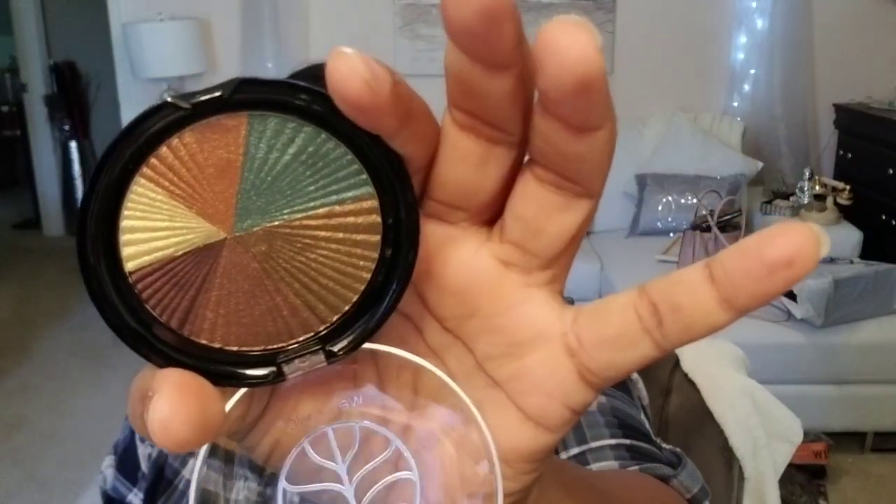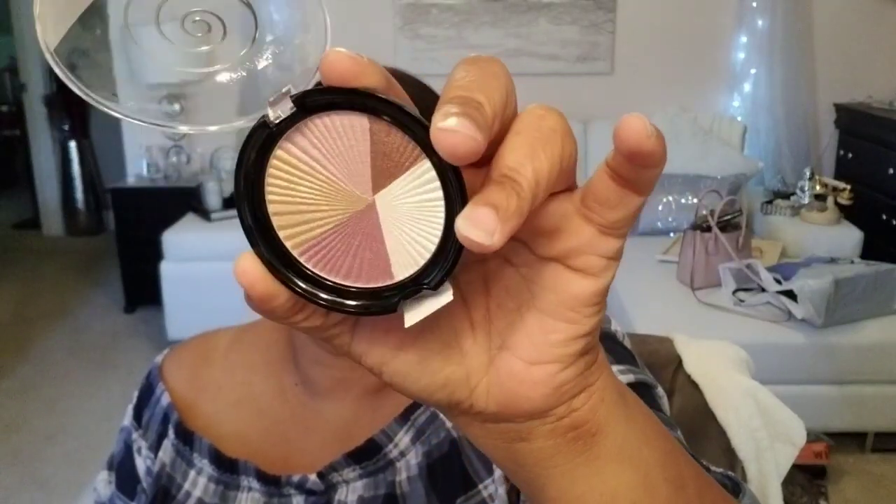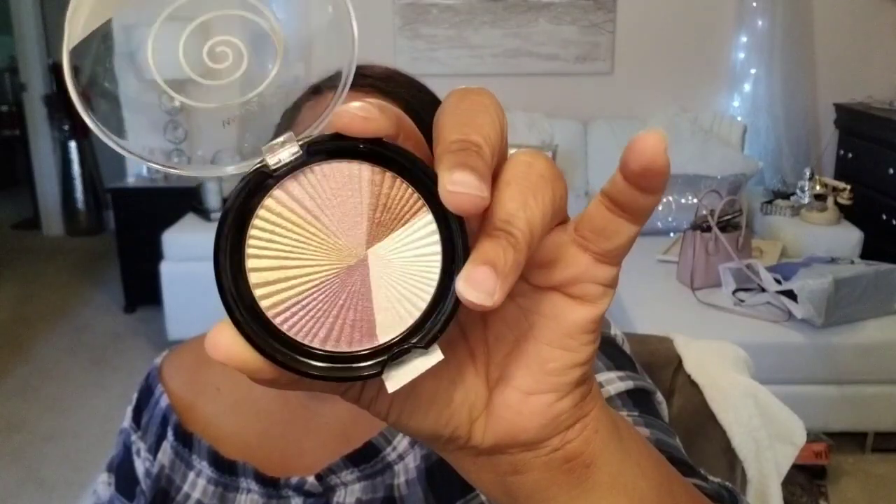Now we're going to look at Earth. I won't swatch this one but I'll show it to you so we won't be here all day. Getting it open — oh, this is beautiful! Oh my god, that is so stunning. Cannot wait to play in these. Next is Air — I can hear my stomach growling, I'm starving, but I've got to get this done. Getting Air open — this is Air, and it's pretty again. It would be great for spring with those pretty colors.